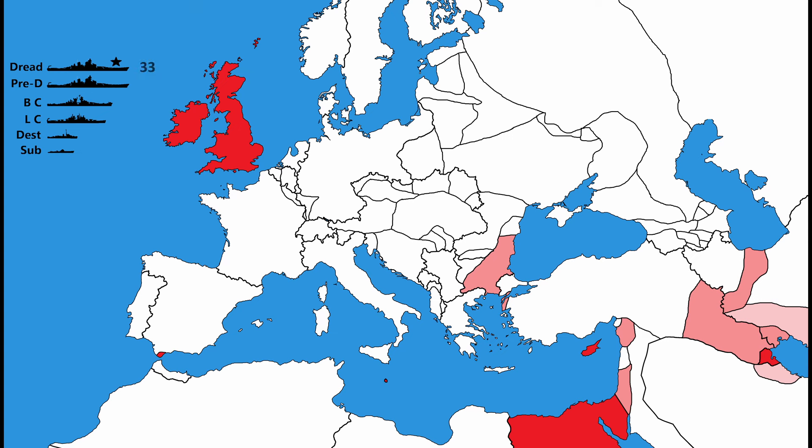Britain had 33 dreadnoughts, 17 pre-dreadnought battleships, 9 battlecruisers, a few armoured cruisers — but these had mostly become obsolete by this point anyway, so armoured cruisers are not going to count in this video going forwards. 8 light cruisers, 407 destroyers, 137 submarines, and 1 aircraft carrier.